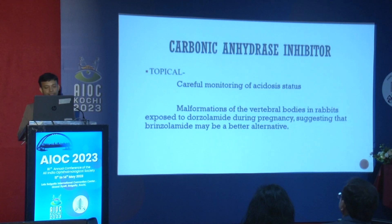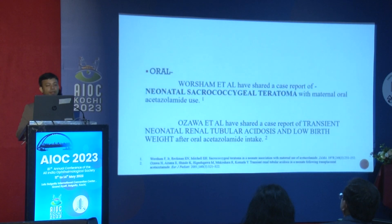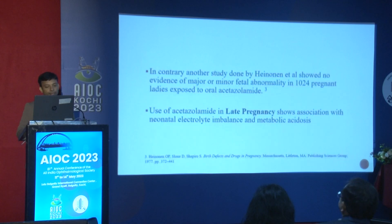Carbonic anhydrase inhibitors require careful monitoring of acidotic status. A study showed malformation of vertebral bodies in rabbits, but no human data are available. One case report by Osha et al. showed neonatal sacrococcygeal teratoma with oral acetazolamide use. However, a contrary study by Henneman showed no major or minor fetal anomaly in 1,024 pregnant patients given oral CAIs.